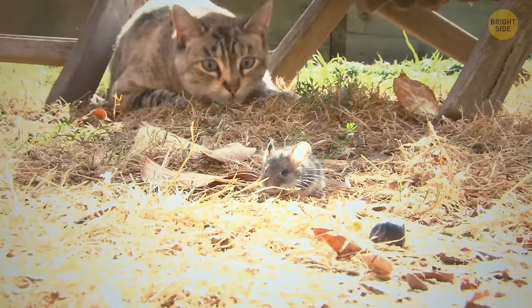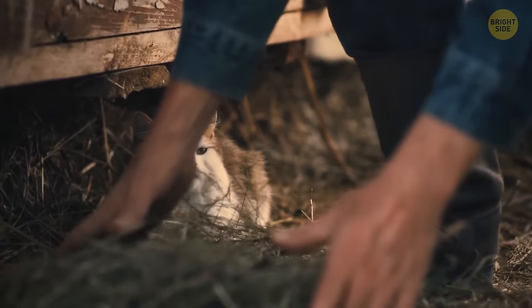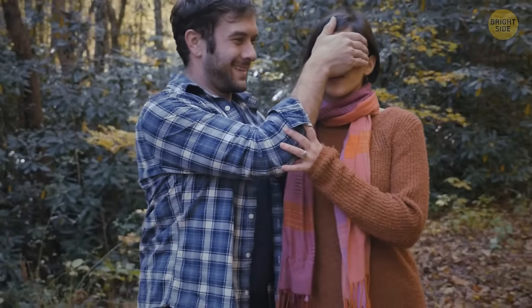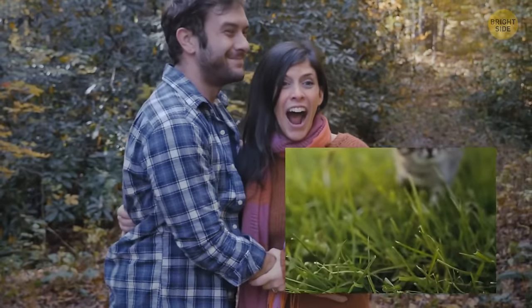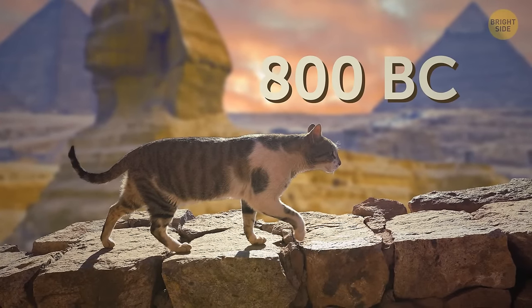Humans kept wild cats because they were useful for rodent control on farms. As agriculture developed, cats got involved too. They first reached Cyprus, then over the next 1,000 years entered Bulgaria and Romania. Then in 800 BC, cats made their way to Egypt.